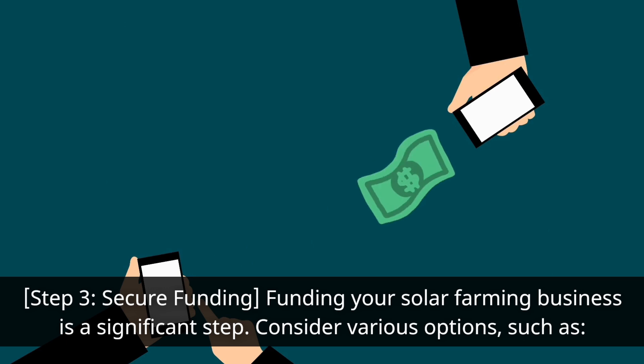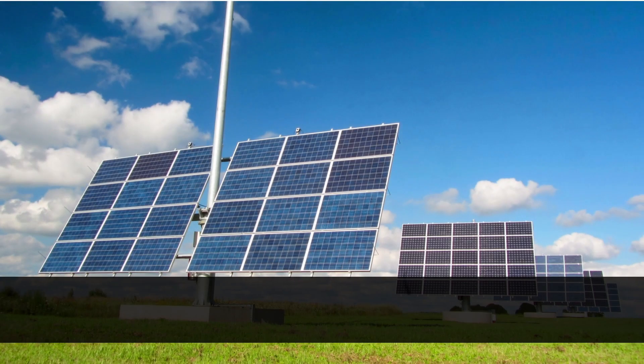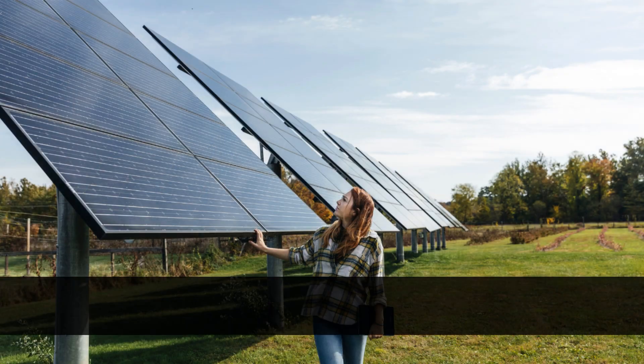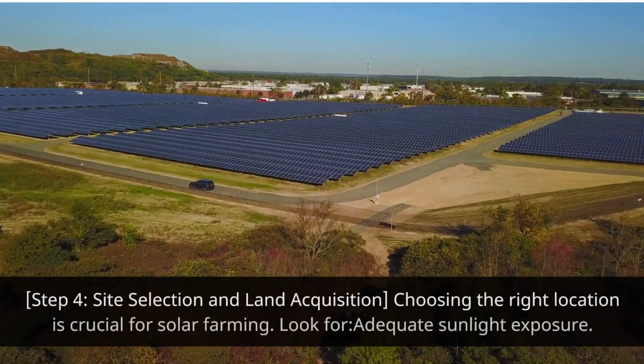Step three: secure funding. Funding your solar farming business is a significant step. Consider various options such as self-financing, securing loans or grants from financial institutions, attracting investors interested in renewable energy projects, and exploring government incentives for renewable energy projects.